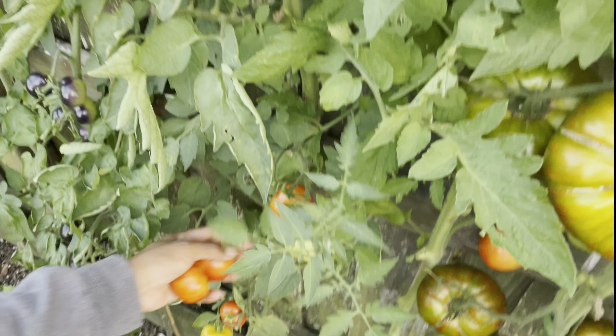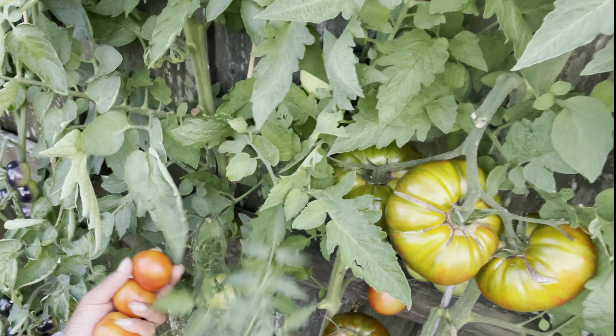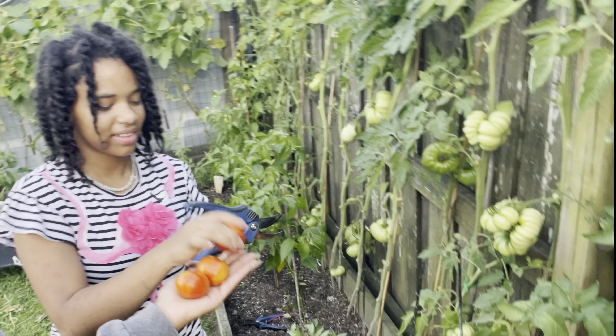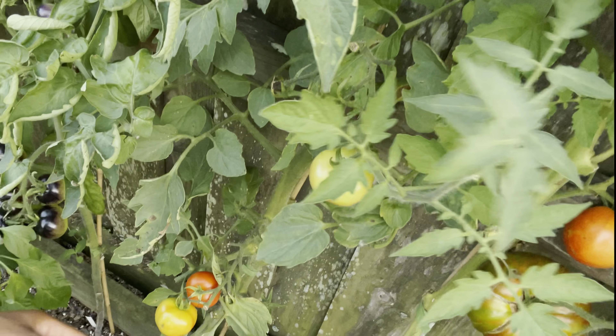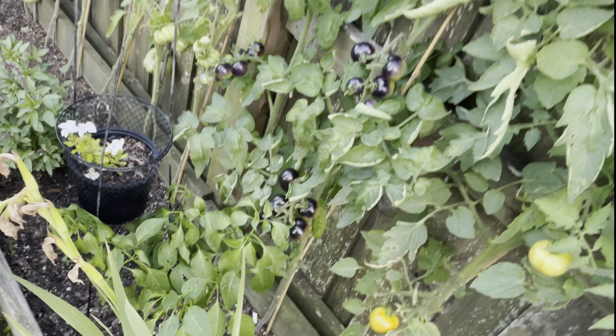Here are the smaller beefsteak tomatoes — we're gonna harvest all of these. We call them the plastic guys because they just look real fake, look how shiny they are! They just look real, real fake.